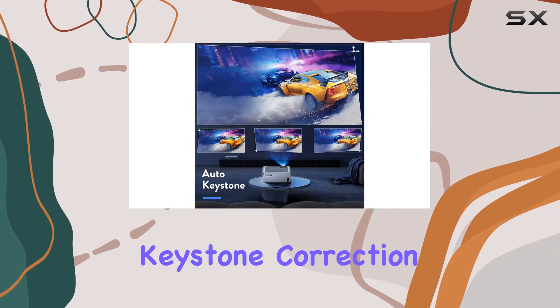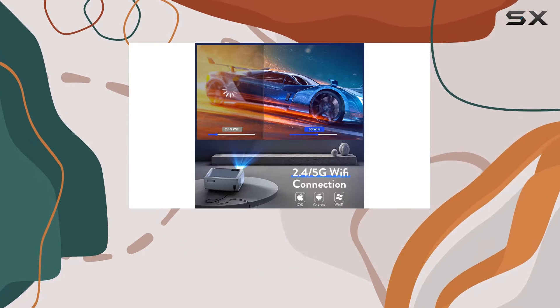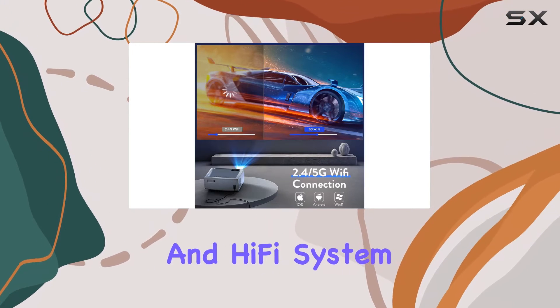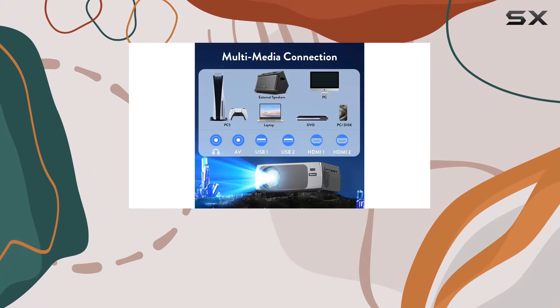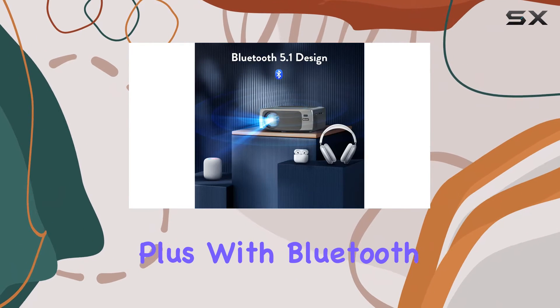Say goodbye to distorted images thanks to its advanced keystone correction features that make setup a breeze. Enhance your audio experience with the built-in stereo speakers and hi-fi system, delivering ultra-clear and powerful sound without the need for additional speakers.